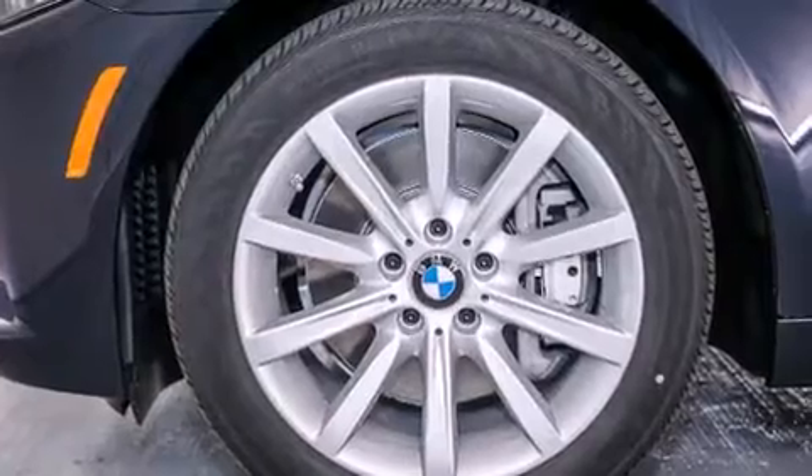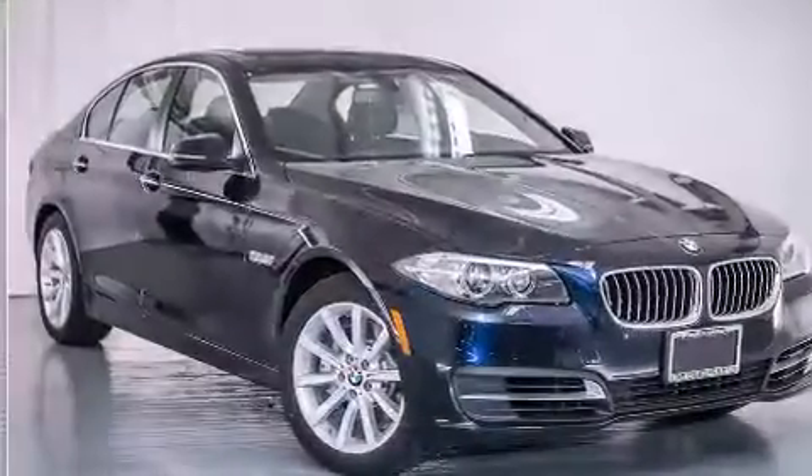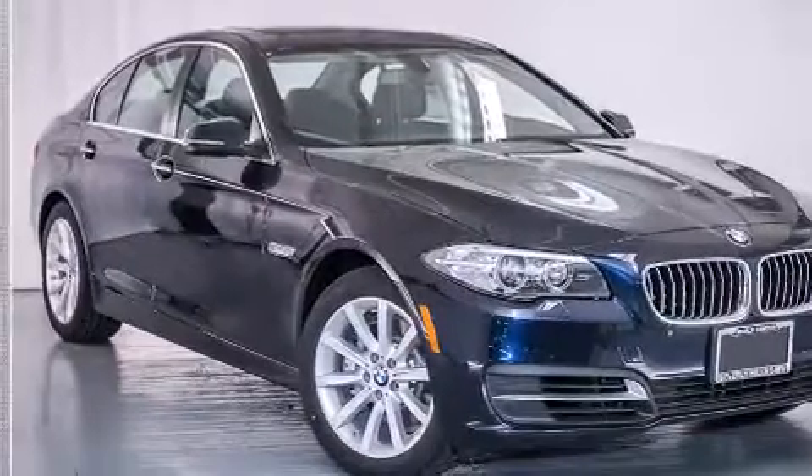Front side impact airbags, a split folding rear seat, an auto dimming rear view mirror, a rear window defroster, and the power rear liftgate can open and close at the push of a button.